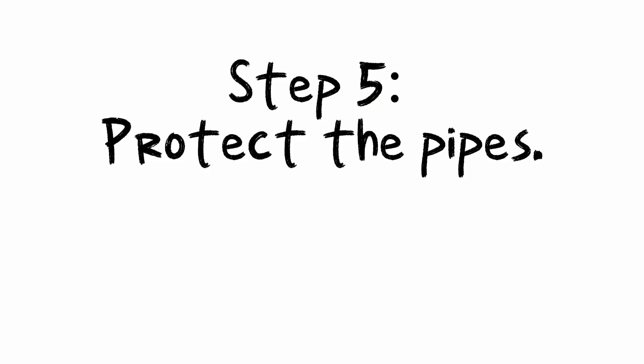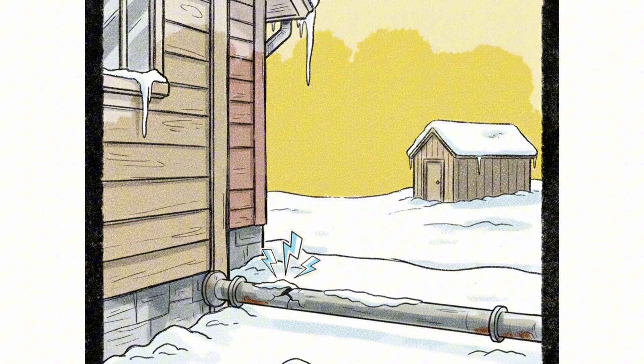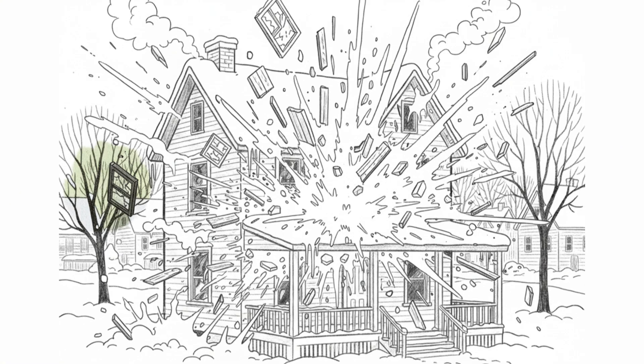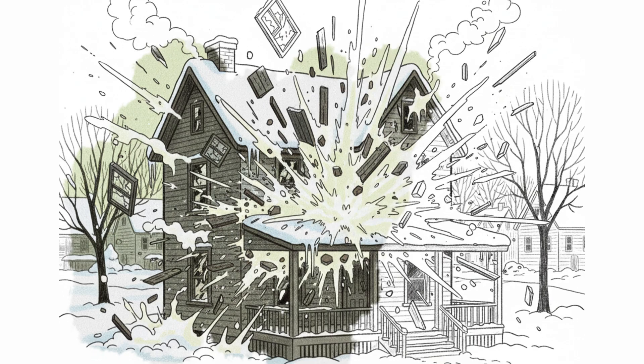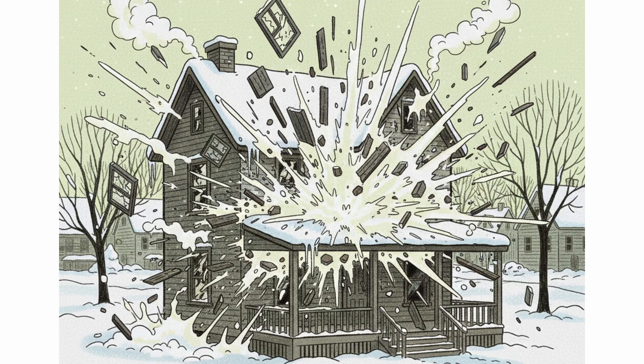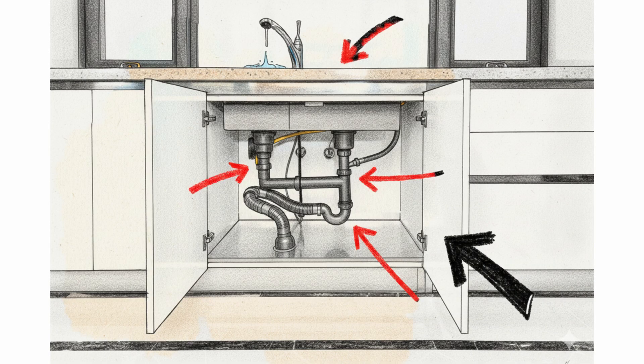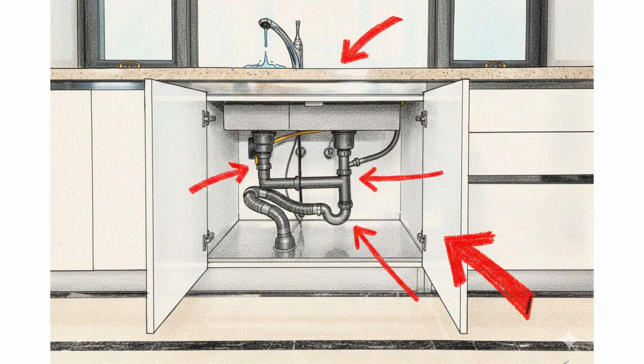Step 5: Protect the pipes. And trust me, a burst pipe is worse than shivering yourself to death. Frozen pipes are ticking bombs. Water expands when it freezes, breaking metal or PVC. And when thawed, it tears through your house. Don't let it happen. Open a faucet to a tiny trickle — moving water freezes slower. If pipes are in cabinets, open cabinet doors to let warm air in.